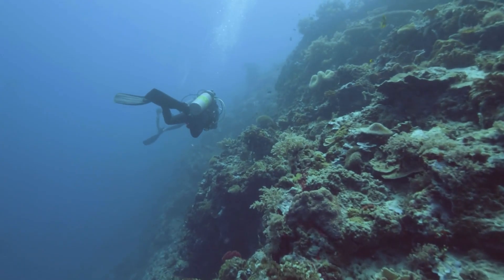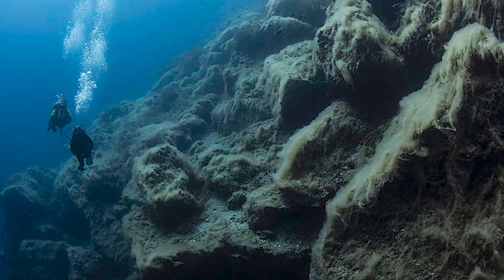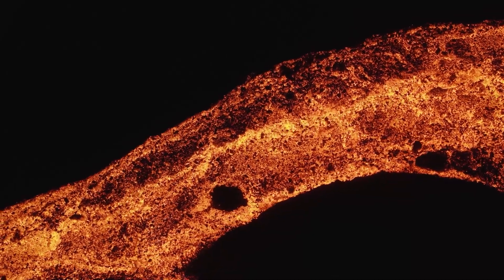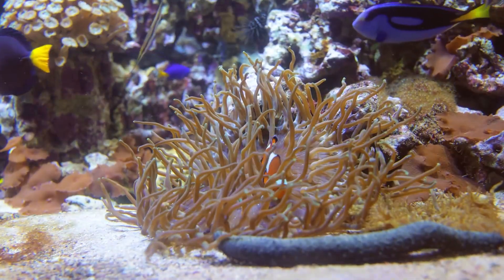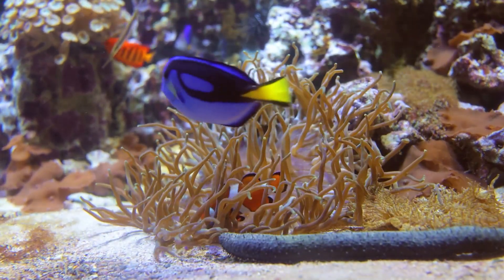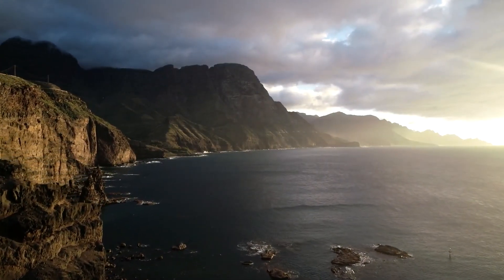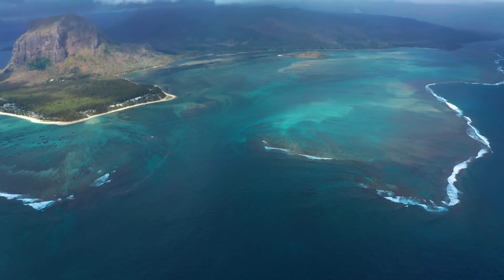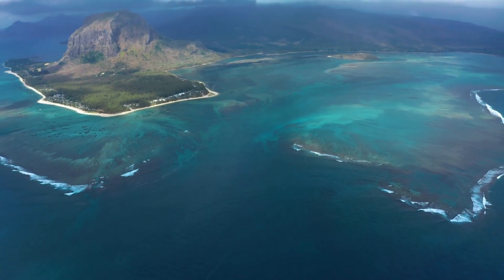Then there are seamounts and guyots, which are types of underwater mountains. Seamounts rise up from the ocean floor but don't break the surface of the water. Many of them are either active or sleeping volcanoes, and they're really important for ocean life — like underwater oases, bringing up nutrients and providing homes for lots of different sea creatures. Guyots are a bit different. They used to be like seamounts, but they've been worn down flat by waves when they were above water, then sank below the surface, so they've got these flat tops. Even though they're not as lively as seamounts, guyots still have their own unique ecosystems on their slopes.